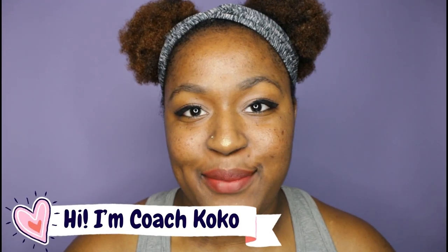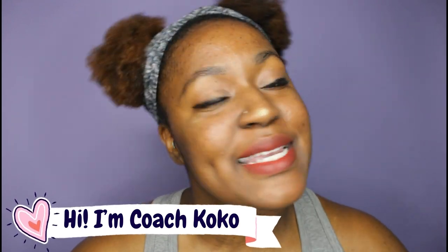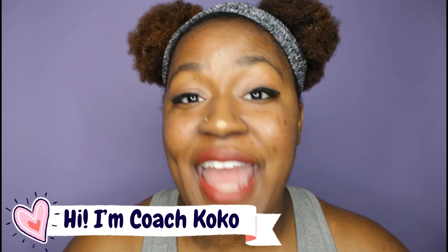Hey, what's up you guys, welcome back to my channel. My name is Coach Coco and I love volleyball so much, so my channel is filled with tips, tricks, hacks, and everything you could ever need to know about volleyball.